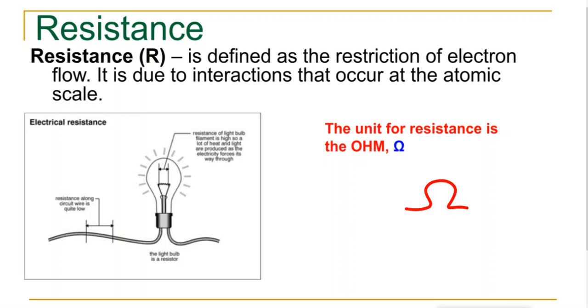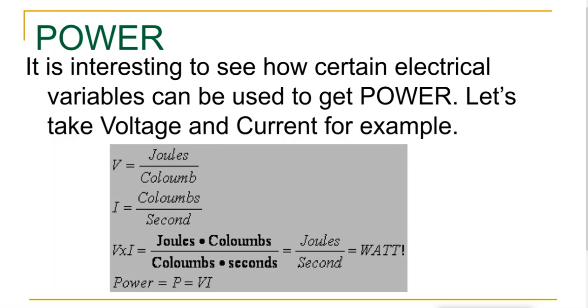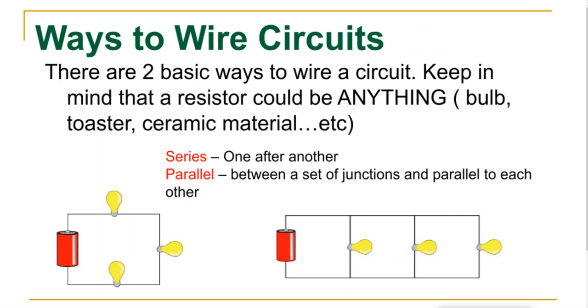So we've got voltage, current, and resistance. There are two basic ways to wire a circuit: series or parallel. These follow Ohm's law, just in a little bit different ways. On the wall I've got the expanded form about how these work — this is not on your reference sheet. You have to learn how it's written on your reference sheet.